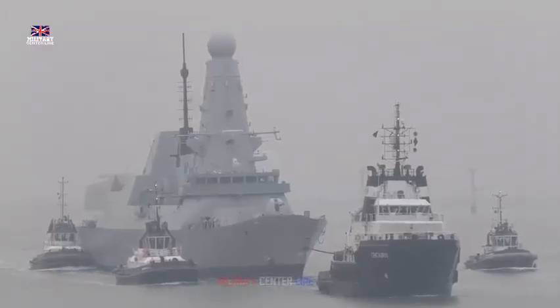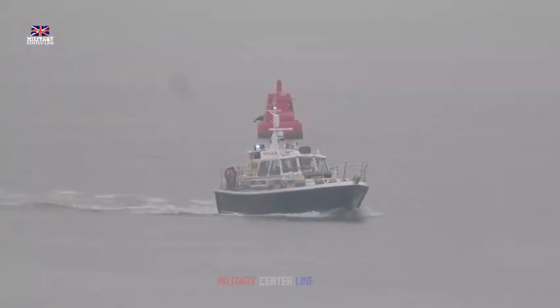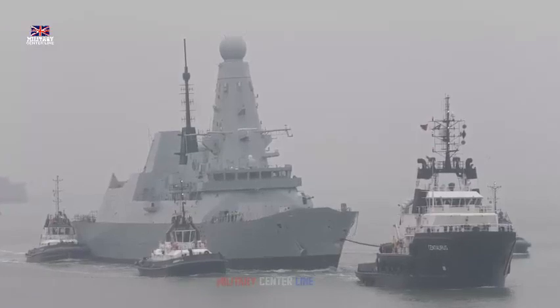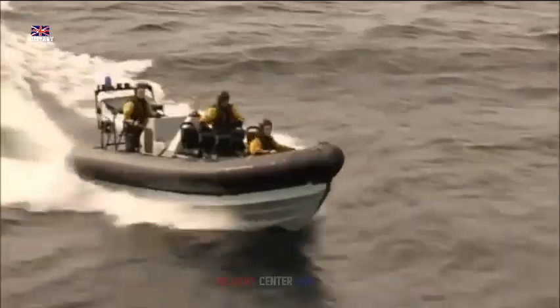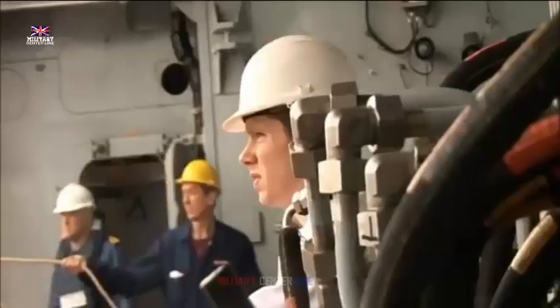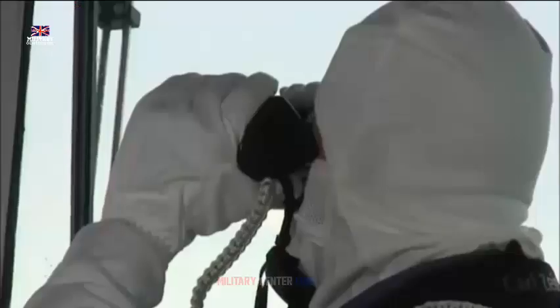David McGinley, Chief Executive Officer of Cammell Laird, said: "Cammell Laird was delighted to complete the program of works on HMS Daring on time and to budget. We had the privilege of completing the Power Improvement Project on HMS Dauntless, the first of class to undergo the Type 45 PIP. Our team has applied the vital lessons learned from the first ship to HMS Daring, and this has enabled the PIP installation work to be completed more quickly and efficiently."